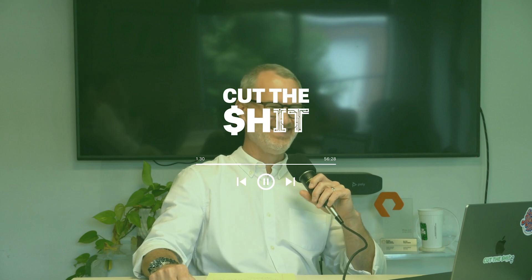Welcome back, everybody. You're listening to Cut the Shit, a podcast series that aims to take a closer look at the impact of the IT industry, both the good and the bad. Cut the Shit is brought to you by Plow Networks, a managed IT services company based just outside Nashville, Tennessee. I'm Brian Link, COO here at Plow, and I'll be your host for this series.